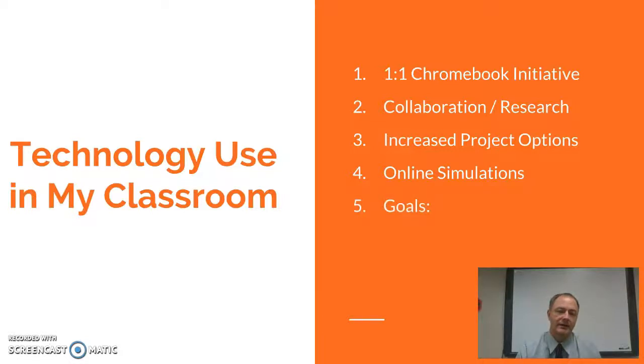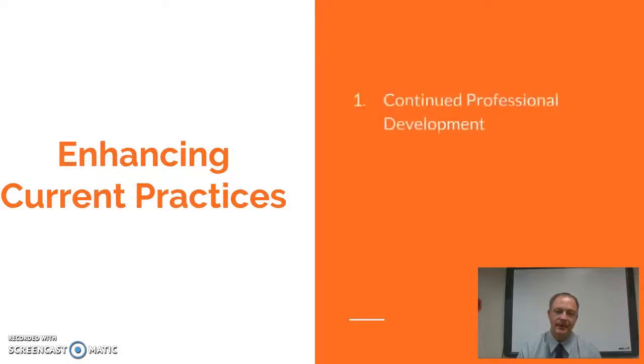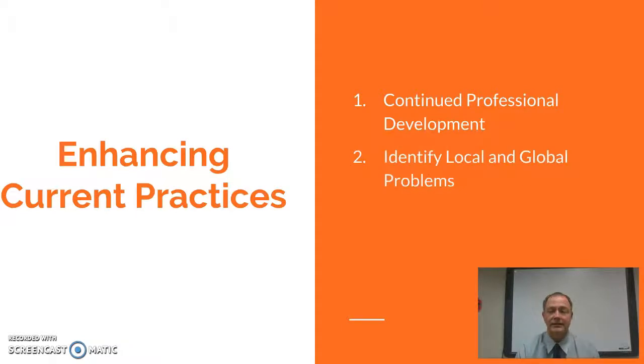I do have a few goals I'd like to accomplish with technology. I'd like to get more links to my individual community and get more outside of my classroom. Engineering is big in science, and I'd like to be able to apply that to technology as well. To enhance those practices, professional development is going to be big — if I continue to learn about technology, I'll be able to use it more effectively. I also need to take time to identify local and global problems that I can apply to my classroom and figure out which technologies are going to be best for those engineering practices.